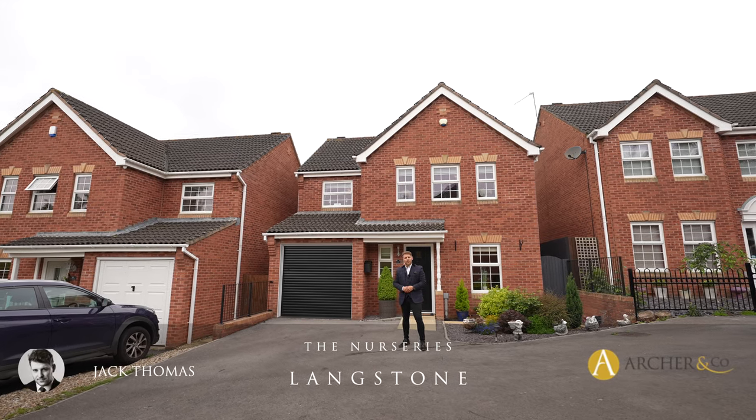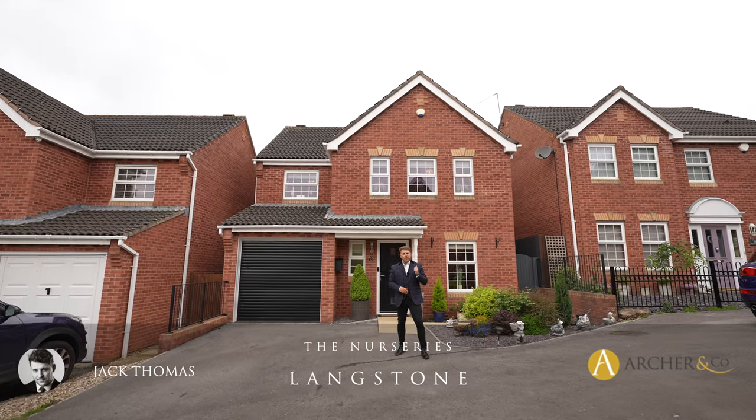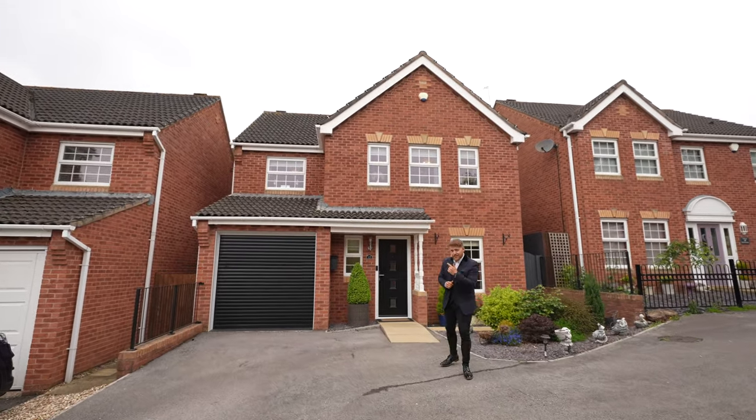Hi everyone, Jack here from Arch & Co. Today I'm delighted to introduce this four bedroom detached property located in the heart of Langstone coming to the market. This is 15 The Nurseries — let's take a look inside.